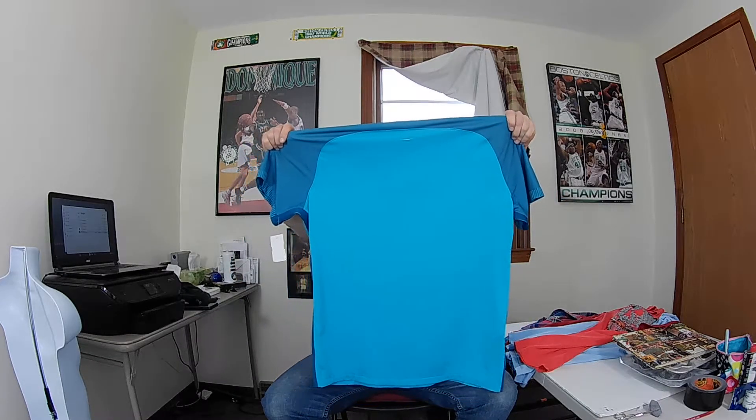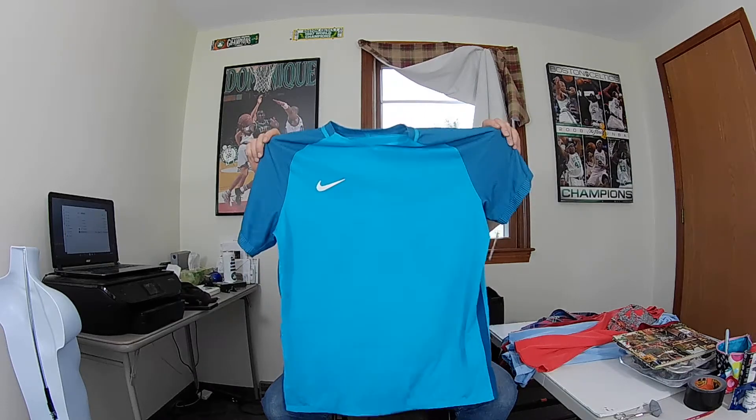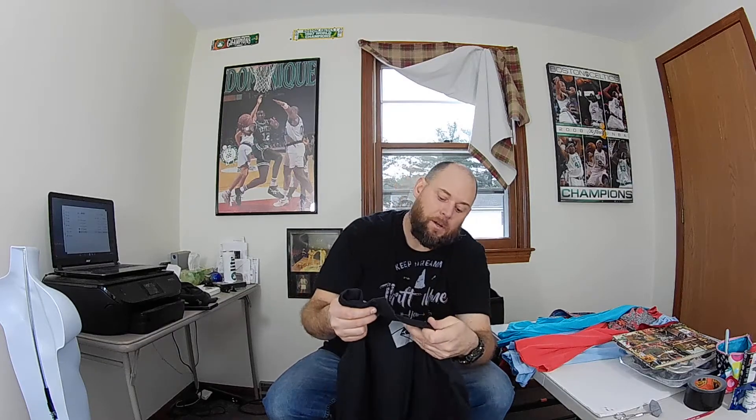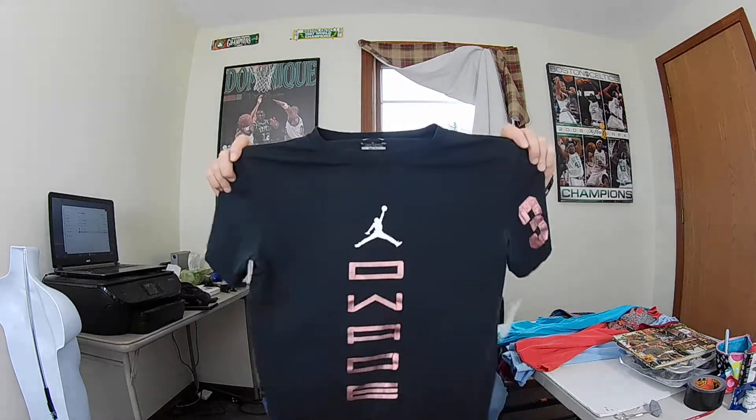Next up is a cycling jersey — whenever I see cycling jerseys I pretty much jump on them. I'm not sure what brand this is; on the inside it just says XL, 100% polyester. It's got 'Scott' and what looks like 'Club Alpine' — I think this might be in French. I'm gonna google all these names and see what I can come up with. This was less than five bucks; hopefully get about 25 bucks for it. It's got some stains so it's going in the stain pile.